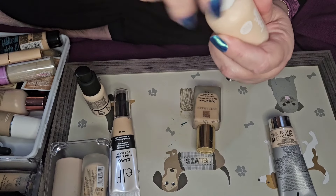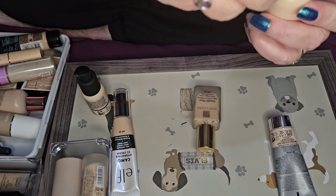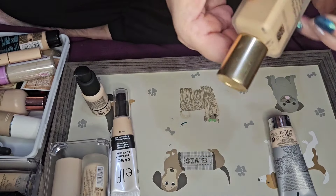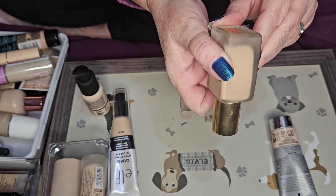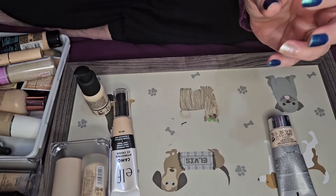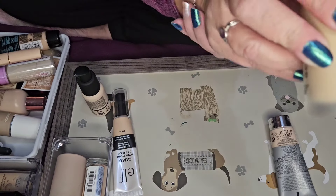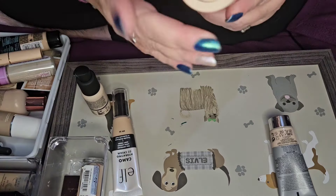This one is far too light for me, so that one's going to go. And this one I'm getting rid of because it's quite old — judging by how it's oozing out the top it's separated, so that can go. I've got the Estée Lauder Double Wear in shades one and two — that will stay, it's okay, not a favorite but okay.